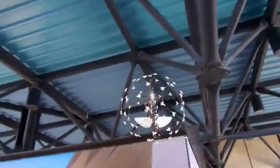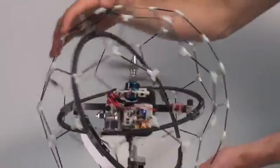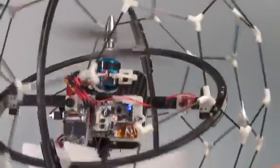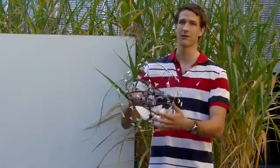We can do that without complex obstacle avoidance techniques, so that we have a very lightweight platform. The novelty of this platform is its rotating protective frame. It decouples the inner frame with all the stabilization system and avionics so that when a collision occurs, the inner frame remains stable and only the outer frame rotates.